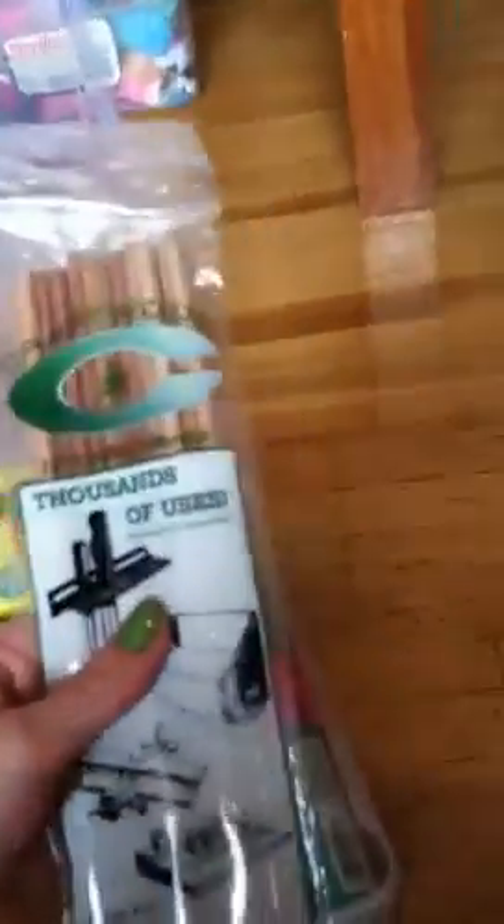Here is the set. It comes in this box, and open it up and it's filled with things. I got like three cans of mini spray paint — super awesome. I got two packs of wooden dowels.